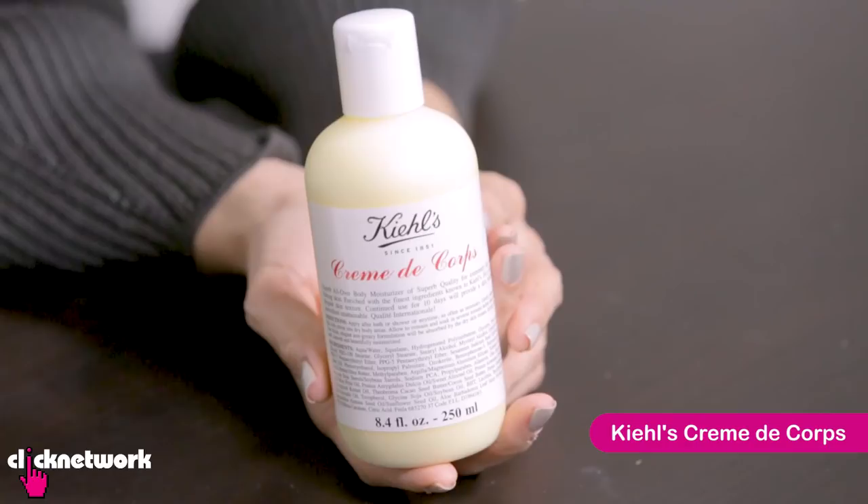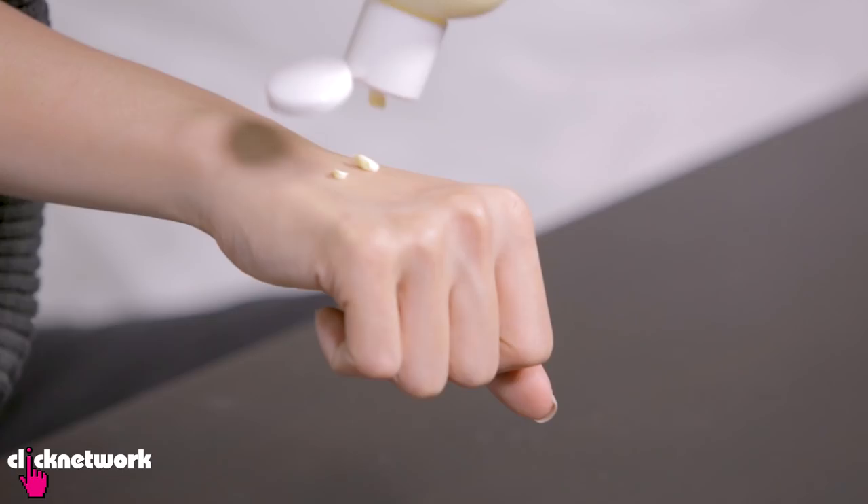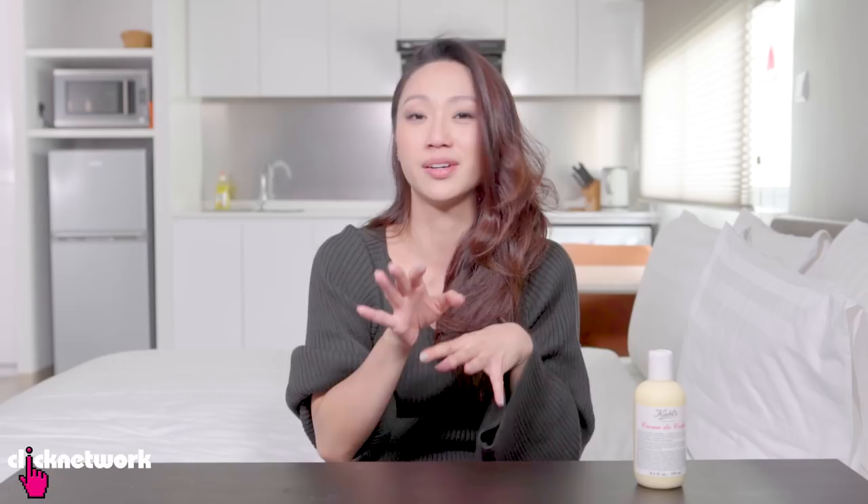This is Kiehl's Creme de Corps — a customer favourite and cult classic when it comes to body moisturizers. It's very rich but not greasy. The yellow colour is actually very distinctive since most moisturizers are white, and it's really quite thick. Kiehl's is one of those brands that doesn't add things they feel the product doesn't need, so there's no added fragrance. It smells very basic — kind of like skin. If you want fragrance in your moisturizer, this is not for you, but if you want a really solid moisturizer with no fragrance, this is perfect.